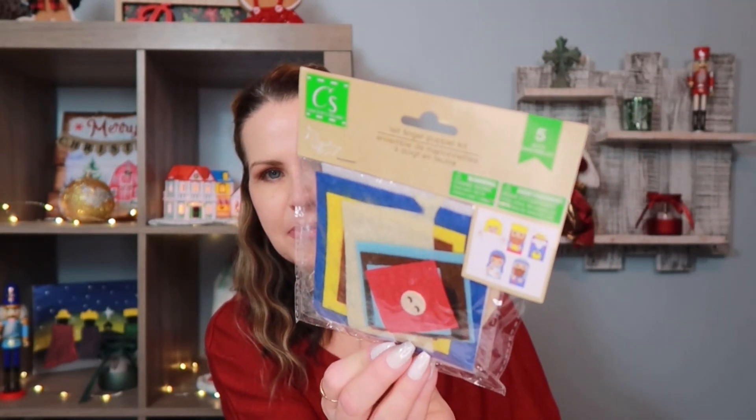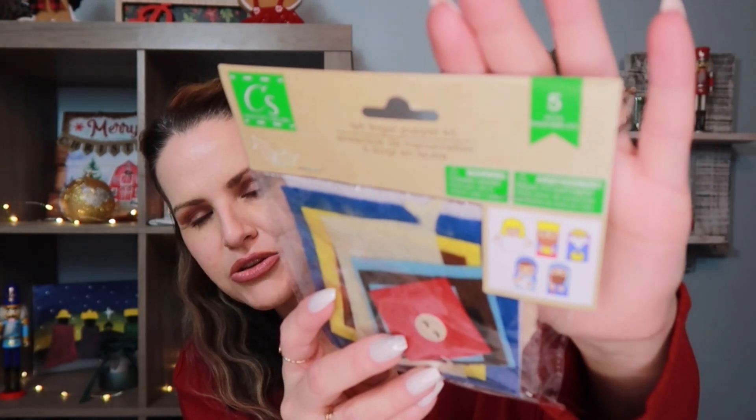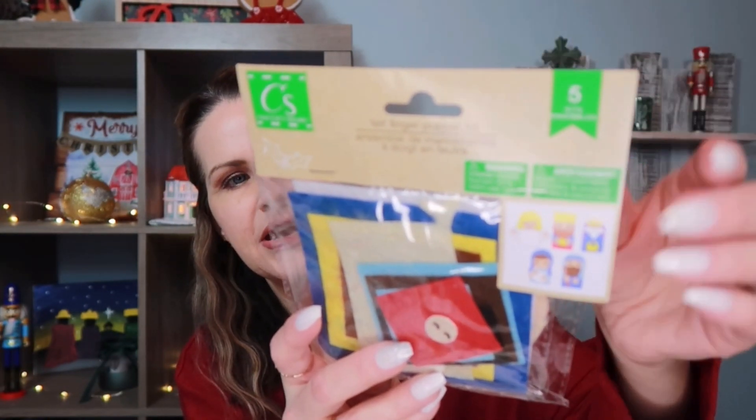I was so excited to find these — I don't remember seeing them last year. By Crafter Square, it's the nativity finger puppet kit for kids to put together. It comes with an angel, two wise men, Mary, Joseph, and the baby. I picked up four of them — I'm probably going to have my son do it since he's in kindergarten, and maybe keep some for journaling or crafting.